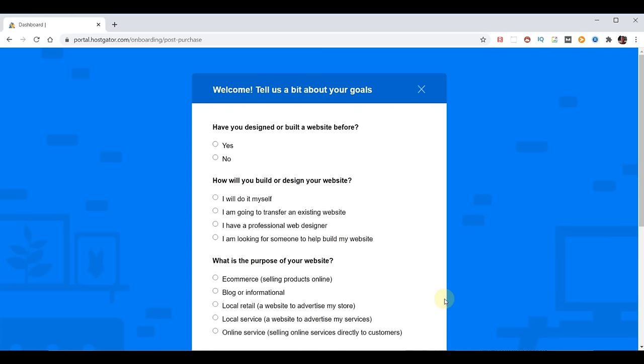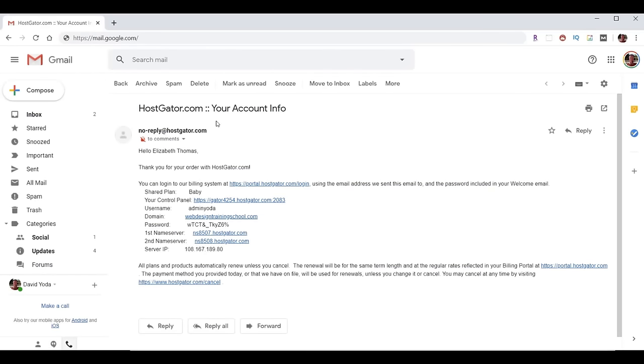Once our HostGator hosting account is complete, you're likely to get a survey. We're going to go off script and save ourselves a lot of time. We're ready to set up our email forward and install WordPress. Head to your email and look for an email from HostGator.com that says 'your account info' at the top. There are two different versions of emails you might receive from HostGator containing the information you need to proceed — we'll discuss both to minimize confusion. HostGator could change things at any time, but what you learn here should be enough to allow you to proceed.